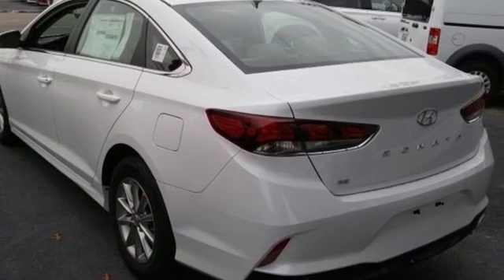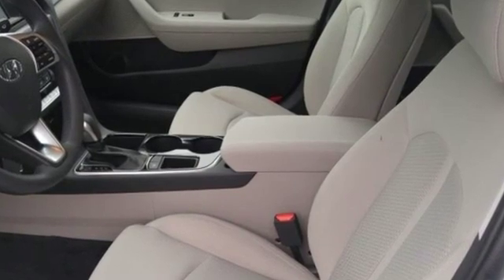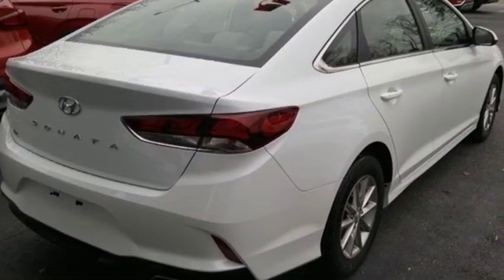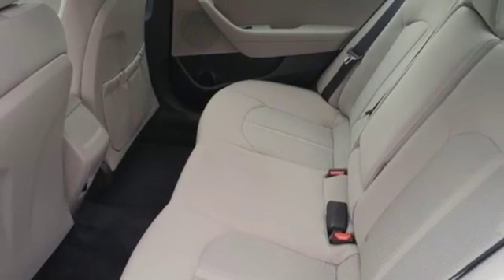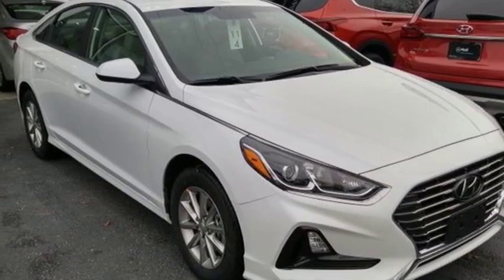Streaming audio, Apple CarPlay and Android Auto, manual tilting steering column, Bluetooth, manual telescoping steering column, automatic transmission, aluminum wheels, gas pressurized shocks, and i4 engine. Stop in for a test drive and make it yours today.